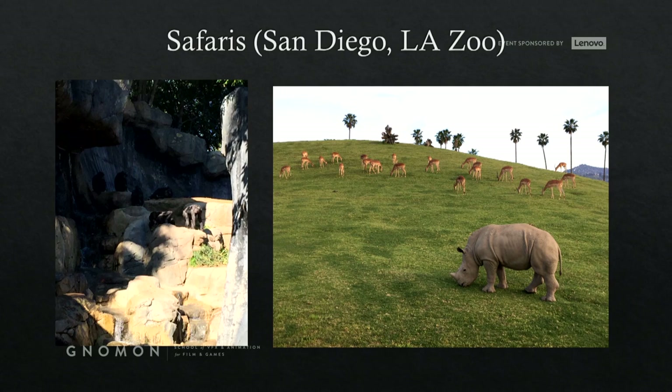Safaris are fun, and I hope everybody gets a chance to do them. It doesn't have to be the San Diego Zoo or the LA Zoo — just going about town, walking around. Reference is extremely, extremely important. Just studying life itself, nature — getting out into the world, seeing how everything moves and operates.